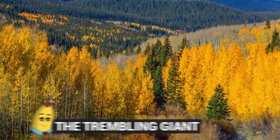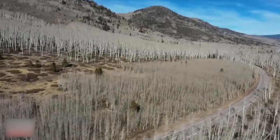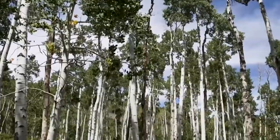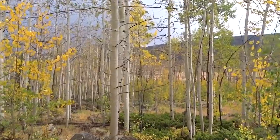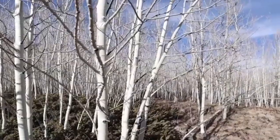Number 1: The Trembling Giant. What if I told you that one of the oldest living organisms on Earth was actually a clone? I am actually talking about a tree — one known as the Trembling Giant. And yes, it's not only a clone, it happily clones itself to extend its life.